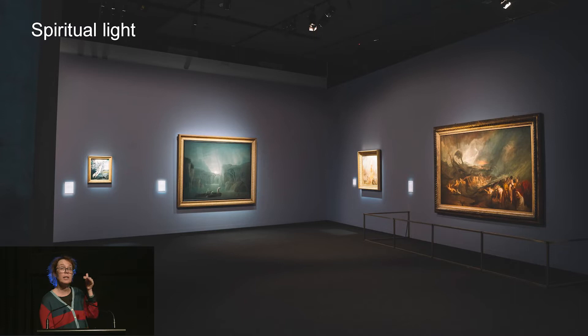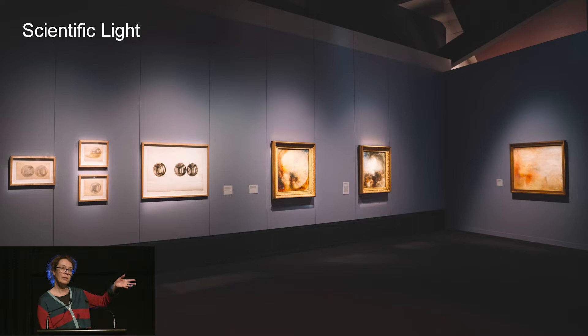The curators really wanted to create a connection between the past and the present. You then come into a room with beautiful Turners, including After the Deluge — a large painting shown in Australia for the first time — which delves into the idea of spiritual light. On the other side, other Turners look at scientific light, so we have one artist taking different angles on the same subject: one from a spiritual perspective, one from a scientific perspective. Turner was a professor at the Royal Academy with the title of Professor of Perspective.